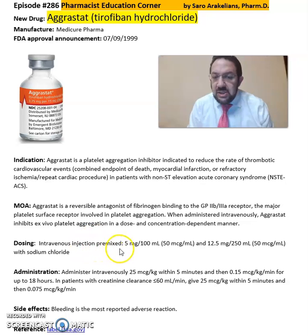It's an intravenous injection, premixed at 5 mg per 100 ml or 12.5 mg per 250 ml with sodium chloride. It is to be administered intravenously at 25 mcg per kg within 5 minutes, and then 0.15 mcg per kg per minute for up to 18 hours.